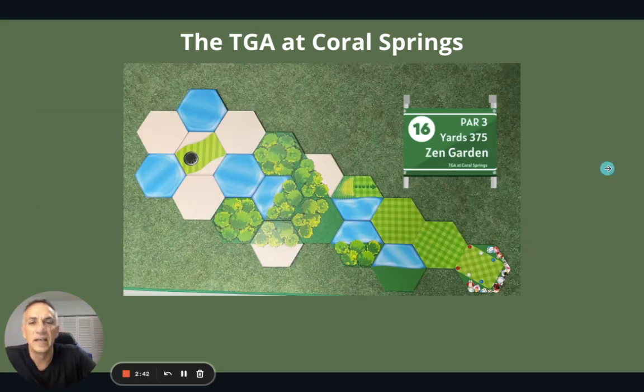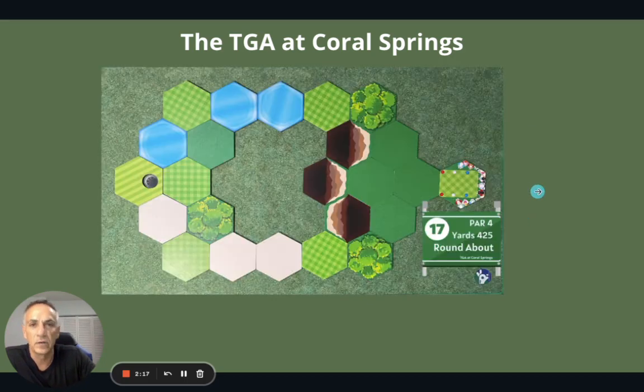The 16th is the Zen Garden. Here's the hole — it's got either sand or water banking it on all sides. It's reachable in 1. It's a par 3. Just dead on is the water, so you're trying to get over that. This green is really cool — it has the green surrounded by sand. Depending on the wind, you have a chance here to get your hole-in-one. The 16th is a par 3, Zen Garden.